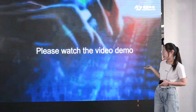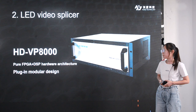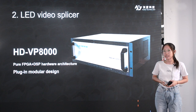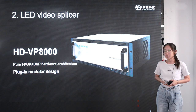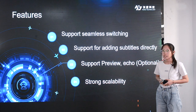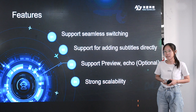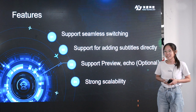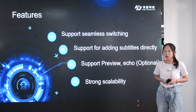Please watch the video demo. Next product: LED video splicer VP8000. Because of its pure FPGA plus DSP hardware architecture and plug-in module design, it can reach a loading capacity of 169 million pixels. By configuring the corresponding input board and output board, its main features are as follows: it supports seamless switching between all input signals, supports editing subtitle directory, supports preview — echo is optional. Strong scalability supporting any combination of multiple HDMI ports.